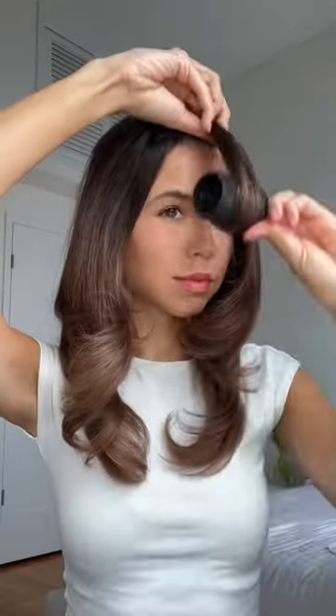I awkwardly have like more hair on this side. This is the big volume piece. The two front pieces literally always look so good with the Dyson. I love my Amica brush, but my Dyson and roller combination — unmatched.